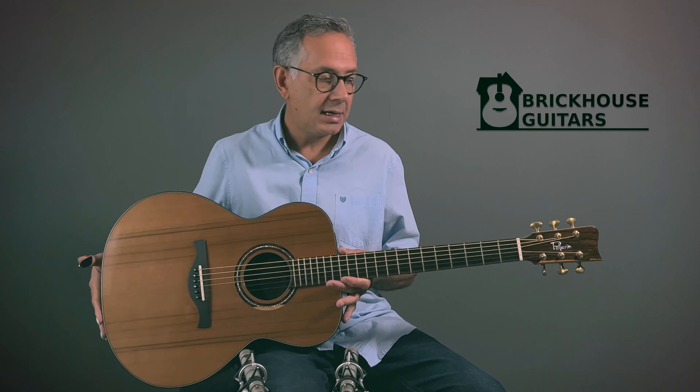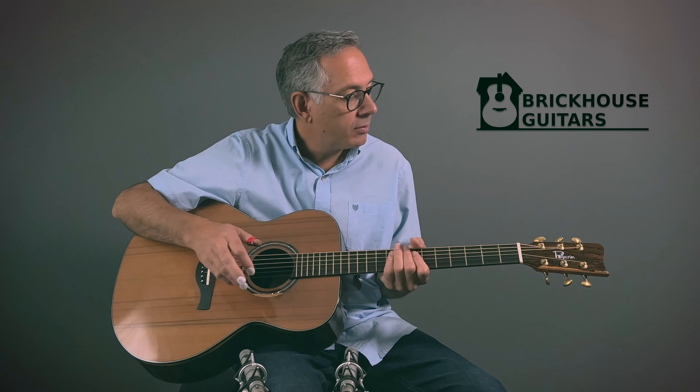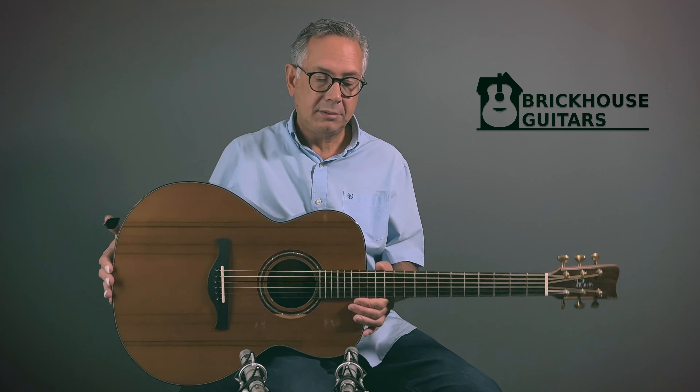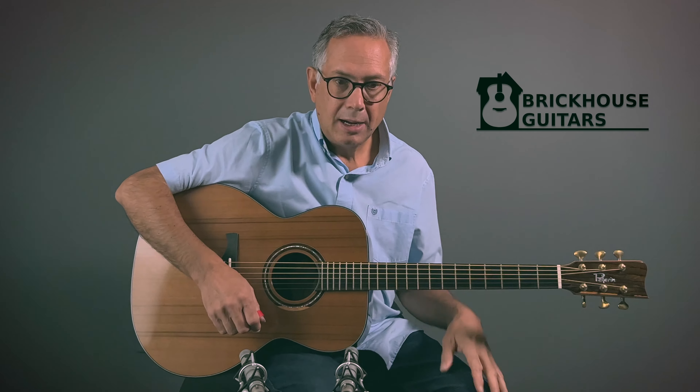The guitar is finished with shellac on the inside. Gaboon ebony for the fingerboard. Zeracote on the headstock, again with some sapwood. 510 tuners, bone nut and saddle. Beautiful heel too — I love how he's carved the heel on this particular guitar.